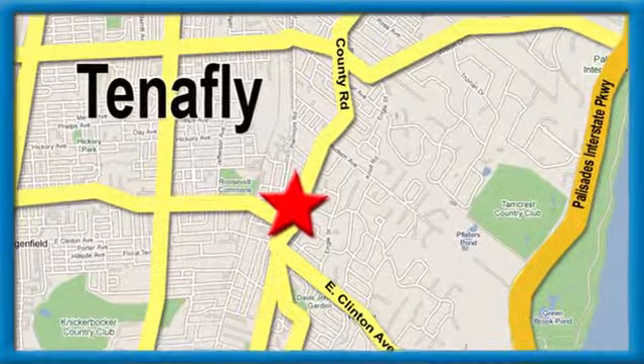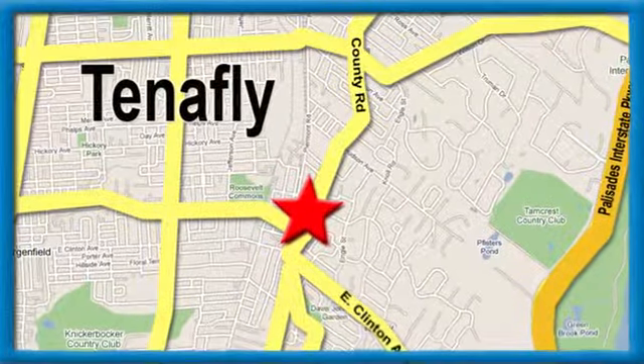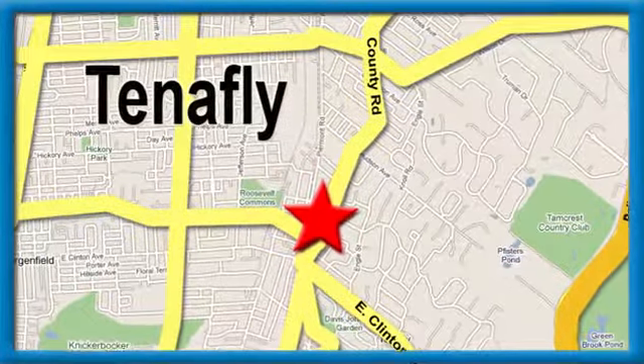Honda of Tappan. We're conveniently located minutes away from Route 4, Route 9W, and the Palisades Interstate Parkway.